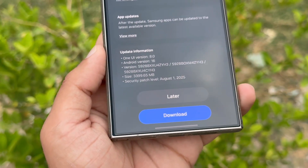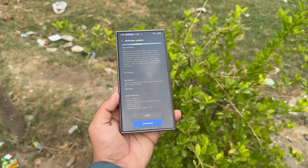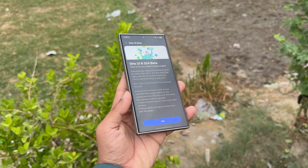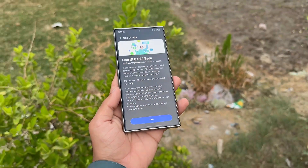Meanwhile, the Galaxy S25 series has already received its final One UI 8 beta update. This last build includes several bug fixes and sets the stage for the stable release, which Samsung aims to launch next month before gradually extending it to more models.